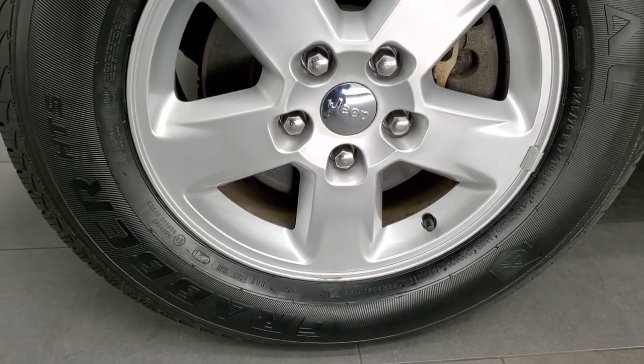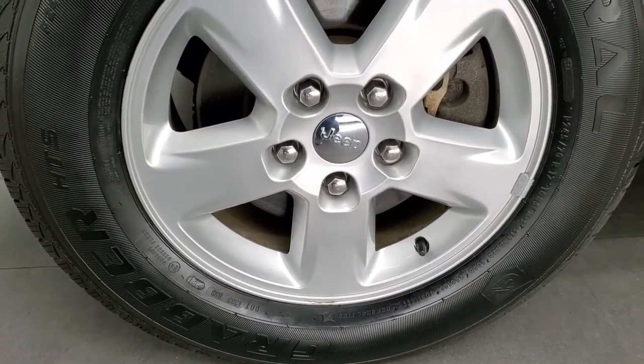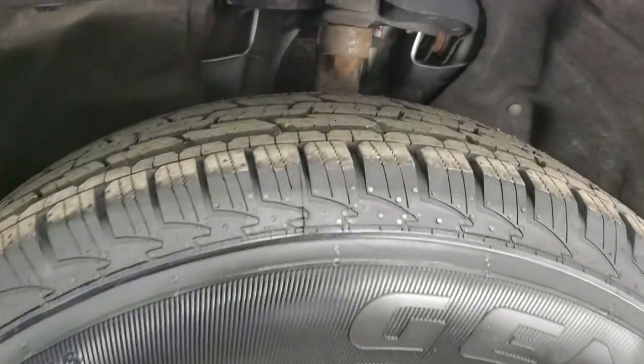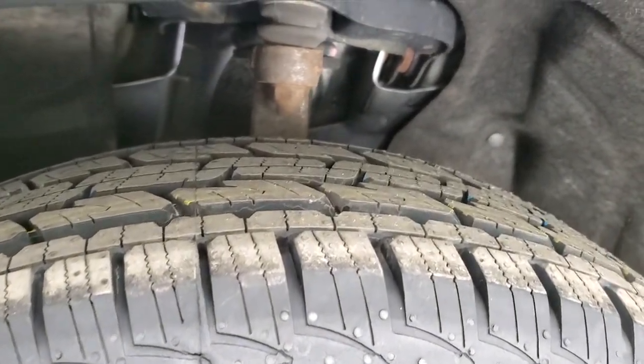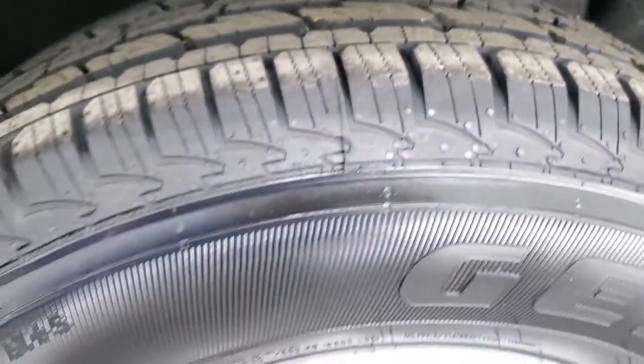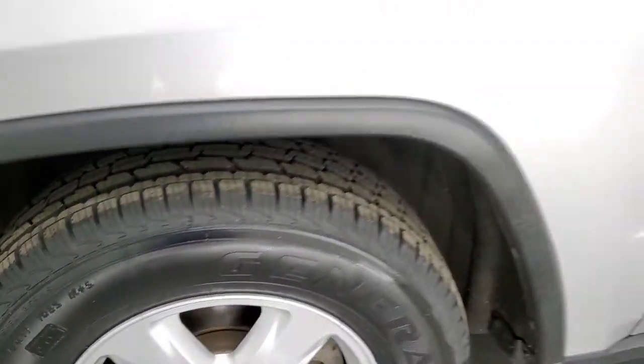This one comes with the painted alloy rims. These are 17 inch rims and it has brand new General Grabber HTS tires — P245/70R17s. They still have the little wear knobs on them because we put them on during our safety inspection right before this video.